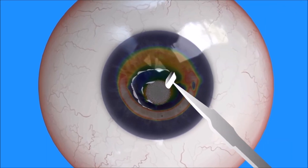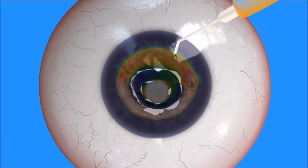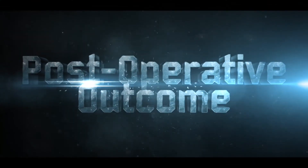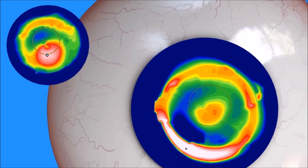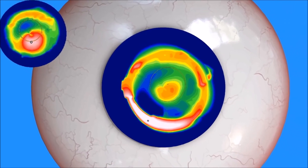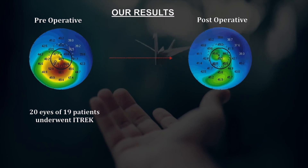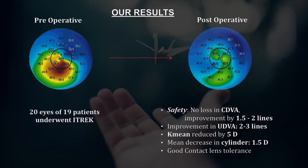The area of the cone is usually small; therefore the epithelium around the ablated zone but within the intact rings is manually scraped. This is followed by accelerated crosslinking with 0.1% riboflavin drops. Thus, ITREC is an innovative treatment option which gives the visual benefits of topo-guided photorefractive keratectomy and collagen crosslinking in corneas with advanced keratoconus. This also brings about regularization and flattening of a keratoconic cornea with significant improvement in the uncorrected visual acuity.